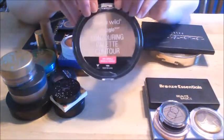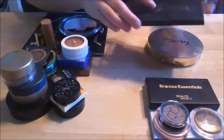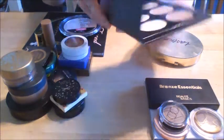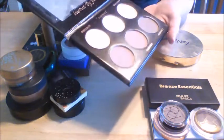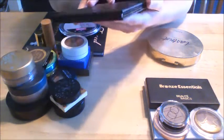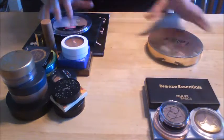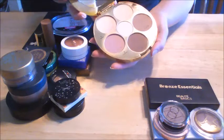This Wet n Wild contour palette, I'm going to be keeping this one — I like that. This IBY Beauty contour palette — I really like this, I got it in a BoxyCharm. I wasn't excited about it when I first got it, but I have used it and I like it, so I'm going to keep it.